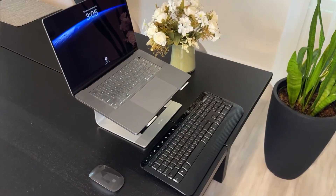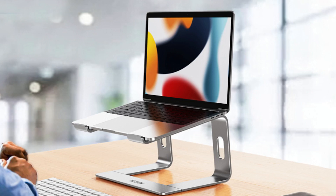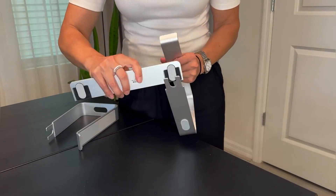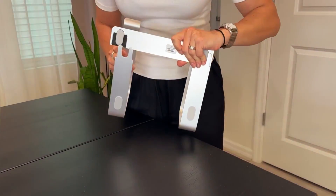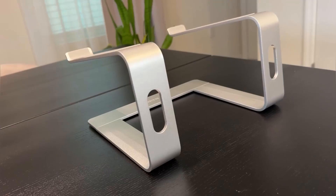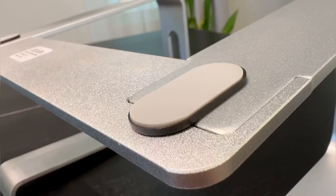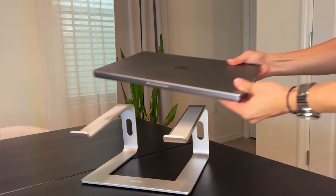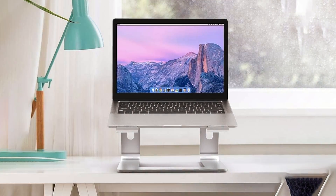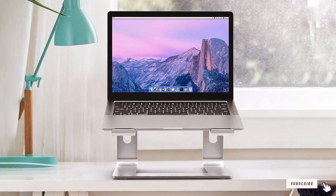One of the standout features of this stand is its solid build. Despite its lightweight appearance, it provides exceptional stability. The non-slip pads on the base ensure that the stand remains firmly in place, preventing any wobbling or movement during use. It can comfortably hold laptops of various sizes, making it a versatile choice for different users. The aluminum construction resists scratches and wear, ensuring it maintains its sleek appearance over time. Its thoughtful design and robust performance make it a top contender in the laptop stand market.